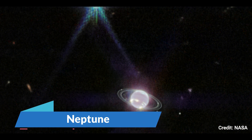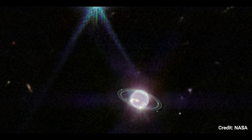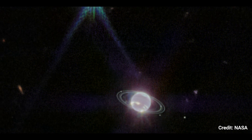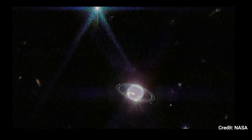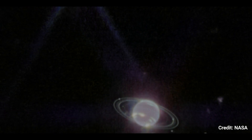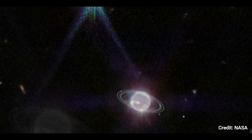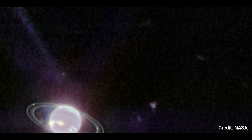Neptune: This image of the Neptune system, obtained by Webb's near-infrared camera, shows spectacular views of the planet's rings that haven't been seen in more than three decades. Webb's new Neptune image includes features of the planet's tumultuous, windy atmosphere. Neptune, an ice giant, has a significantly richer interior in elements heavier than hydrogen and helium, such as methane, than Jupiter and Saturn, which are gas giants.